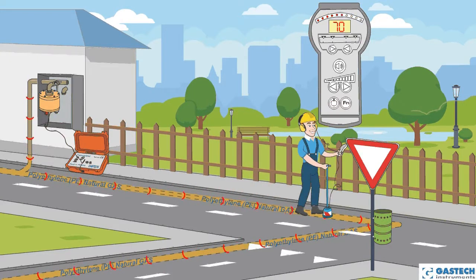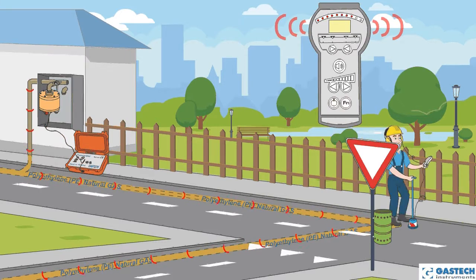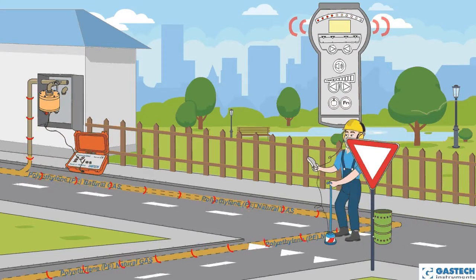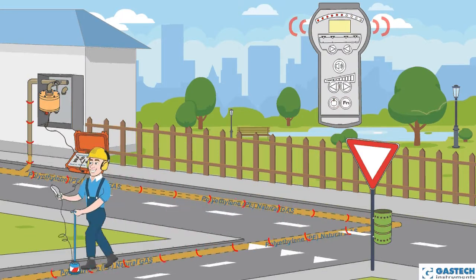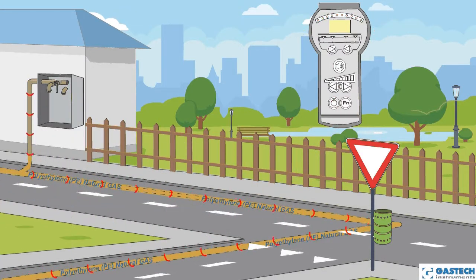Thanks to the microprocessor and the selective filters, there are no disturbances, even in places with strong ambient noise. The system is extremely precise and allows you to trace the route quickly and economically.